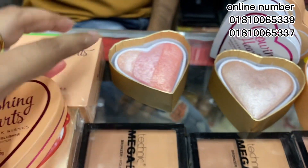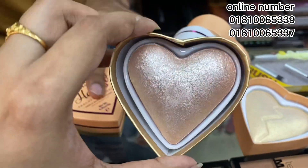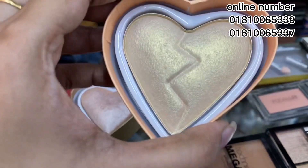This is a pigmented product. This is a gift. This is a color — this is a golden color. This is an eye shadow.